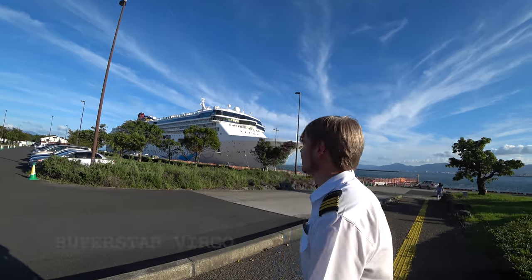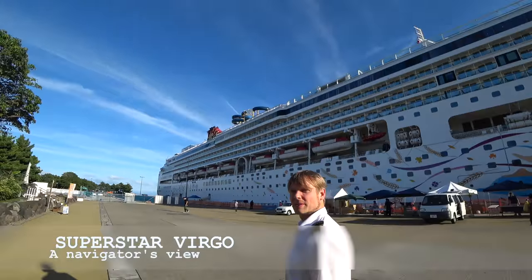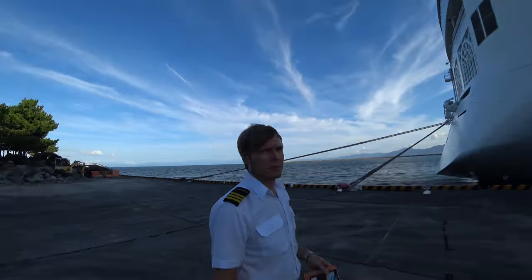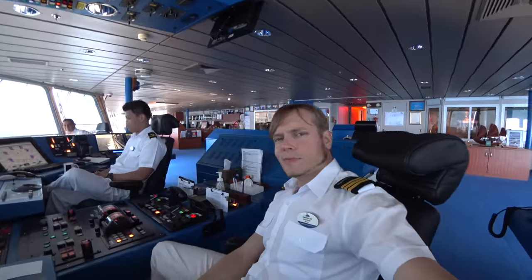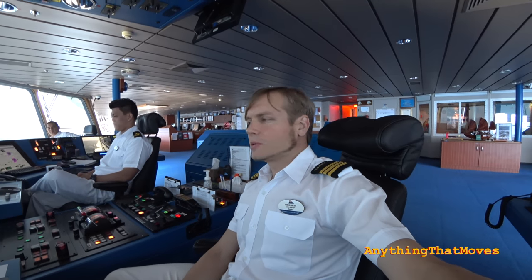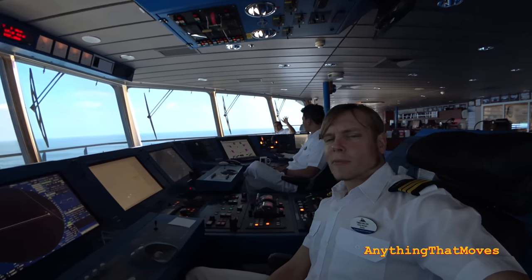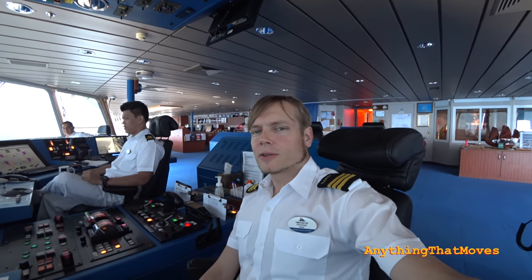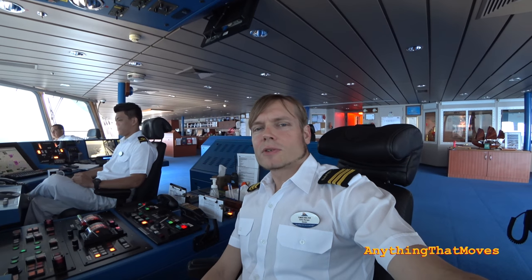Let's go and have a look, let's get a little bit closer. Welcome to Anything That Moves, and I'm Thomas. And welcome to the bridge of Superstar Virgo. So, this is my regular job — I'm a safety manager on this cruise ship, operating in Asia for Star Cruises.